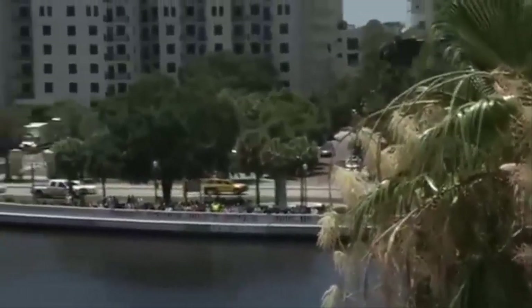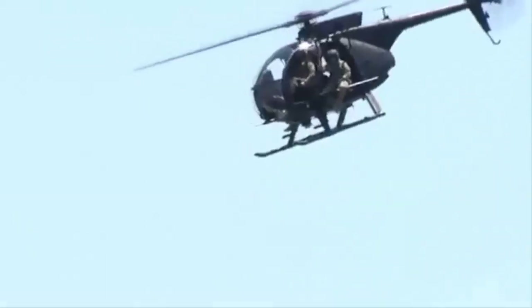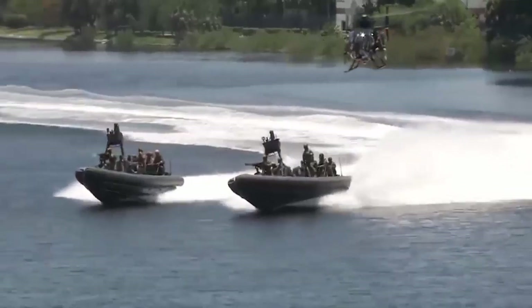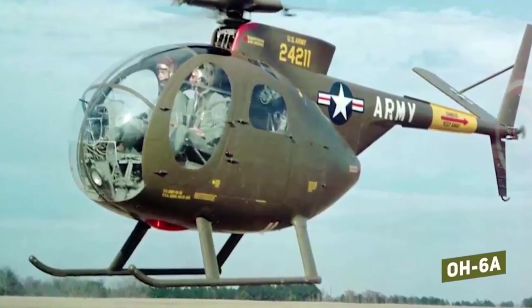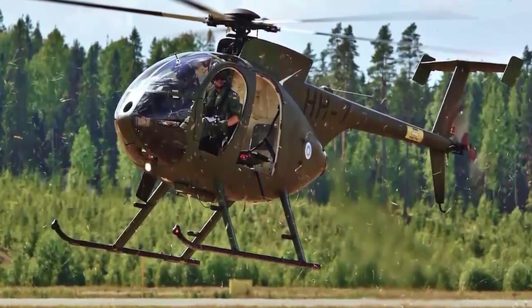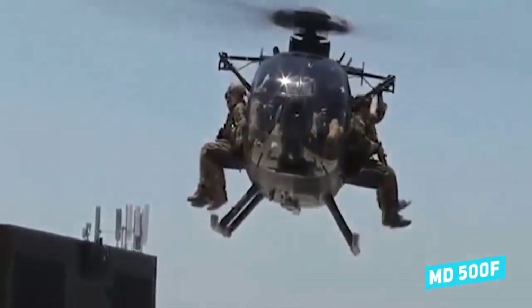The MH-6 has a distinguished combat history. After the 1980 failure of the Eagle Claw hostage rescue operation, the United States needed a Special Operations Helicopter Unit. It quickly formed the 160th Special Operations Aviation Brigade, SOAR, more commonly known as the Night Stalkers. This unit has provided and continues to provide ceaseless close-air support and transportation for Special Forces units, particularly the elite troops of Joint Special Operations Command.